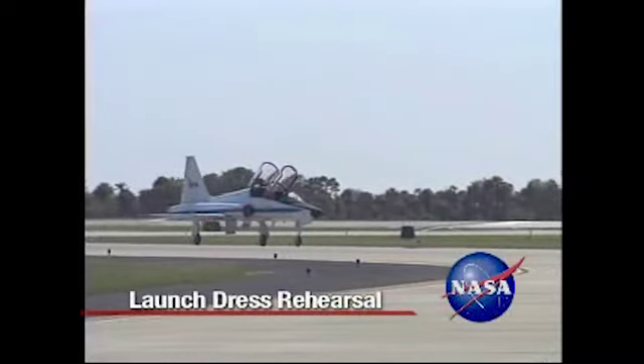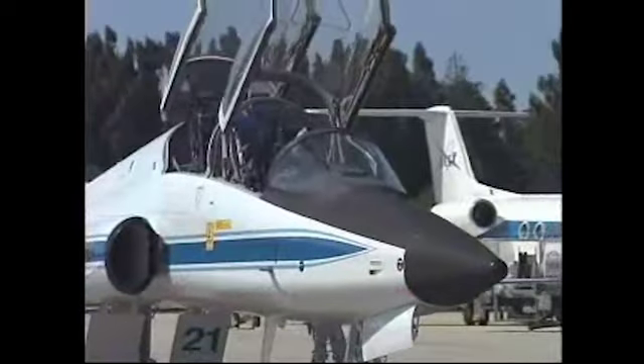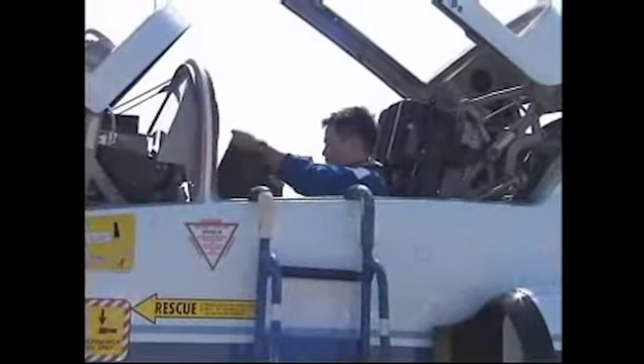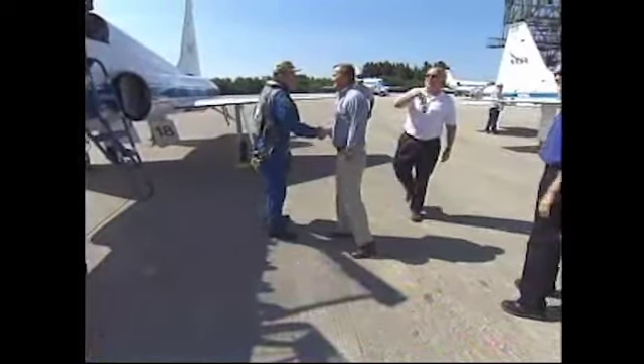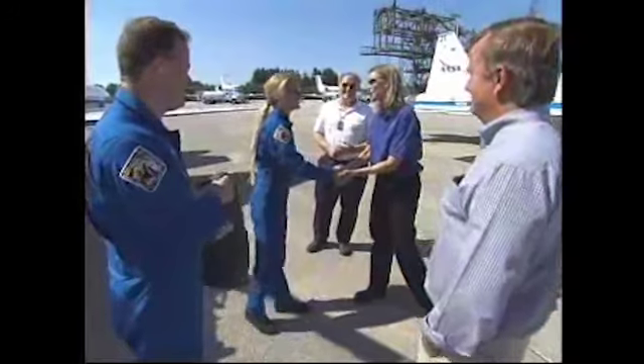The crew of Space Shuttle Discovery's STS-124 mission arrived at NASA's Kennedy Space Center in Florida to take part in the Terminal Countdown Demonstration Test on May 6. Space Shuttle Launch Director Mike Leinbach and Discovery's Flow Director Stephanie Stilson warmly greeted the astronauts at Kennedy's Shuttle Landing Facility.